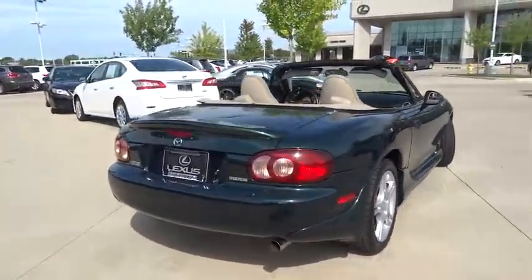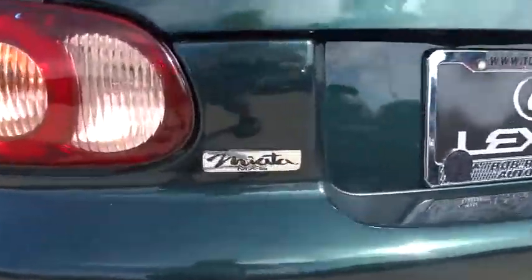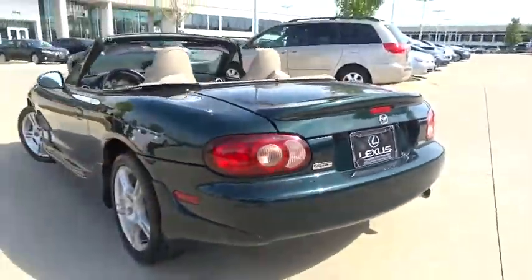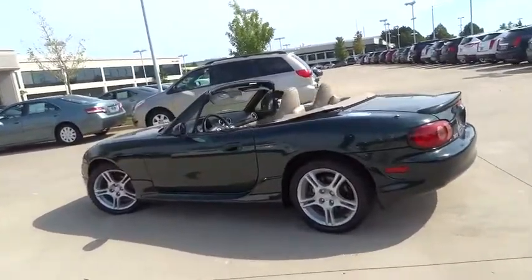Keyless entry, leather-wrapped steering wheel, power steering, floor mat, cruise control, aluminum wheels, four-wheel disc brakes, rear defrost, premium sound system, AM-FM stereo radio.